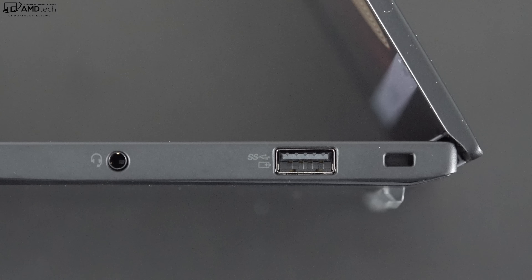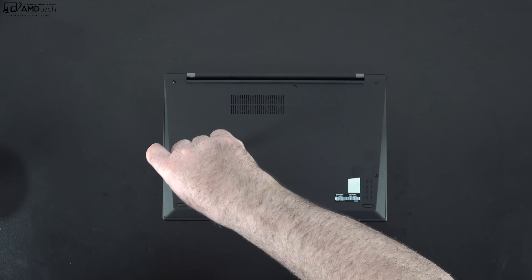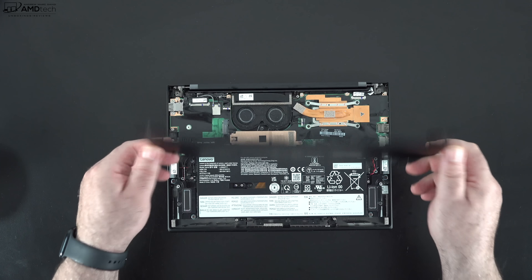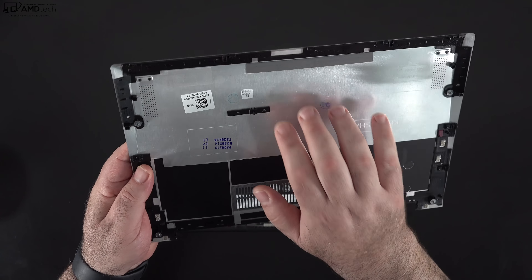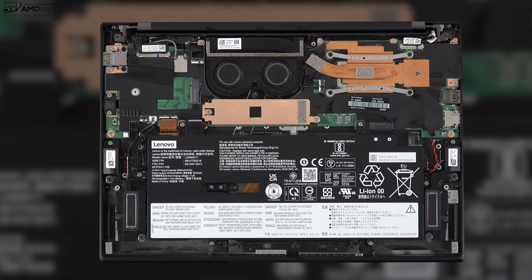Lenovo makes it easy to get inside this laptop — all you need to do is loosen five captive Phillips screws and pop off the bottom plate. Having captive screws means there's no chance of losing them. Once inside, you'll notice two fans for cooling. Something new this time is a rear vent to help with cooling, along with an air intake system integrated into the keyboard. We'll cover thermal performance in the upcoming full review.